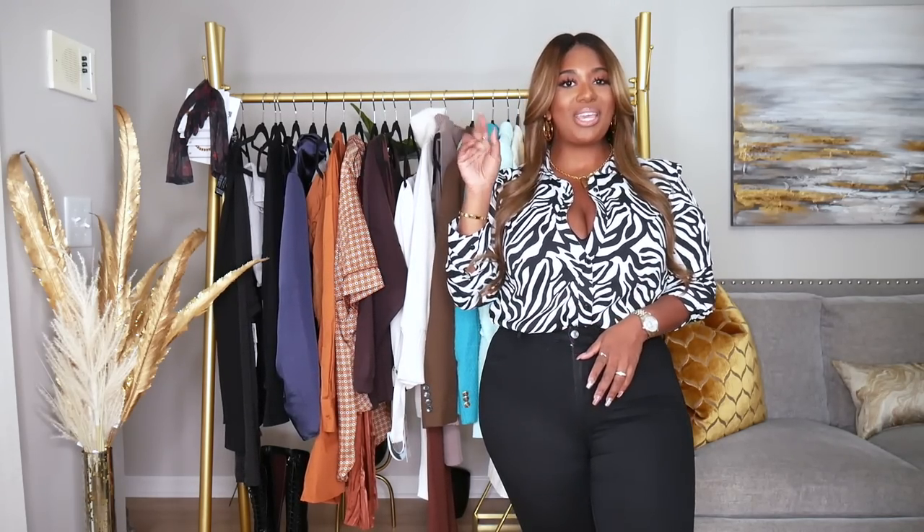Hey everyone, welcome back to my channel! If you're new here, my name is Brittany. I focus on fashion, beauty, and lifestyle, so if that interests you, please think about clicking that subscribe button. If you're already a subscriber, click on that notification bell — I upload twice a week, Tuesdays and Thursdays, and sometimes a bonus video on Sunday.